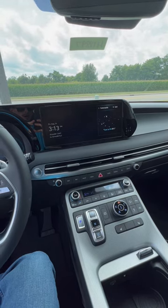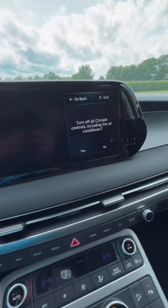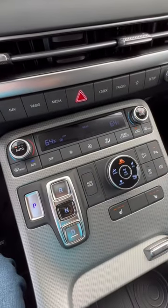Air conditioner off. Do you want to turn off the air conditioner and climate? Yes. Turning off all climate controls including air conditioner.